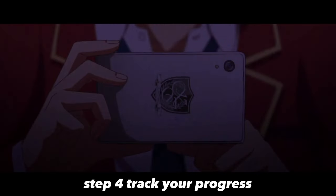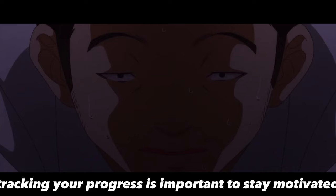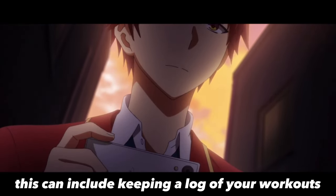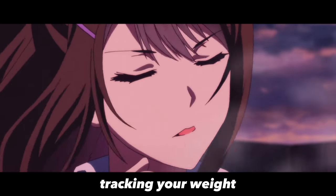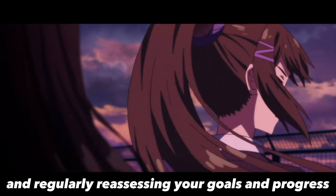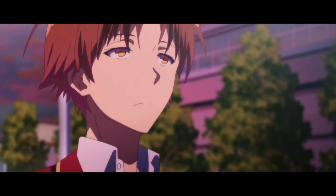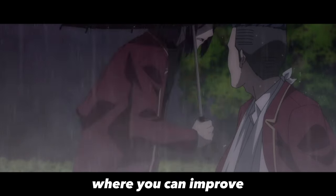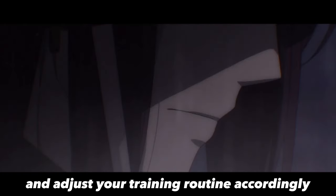Step 4: Track Your Progress. Tracking your progress is important to stay motivated and monitor your improvements. This can include keeping a log of your workouts, tracking your weight and body measurements, and other metrics, as well as regularly reassessing your goals and progress. This not only helps you see how far you've come, but also helps you identify areas where you can improve and adjust your training routine accordingly.